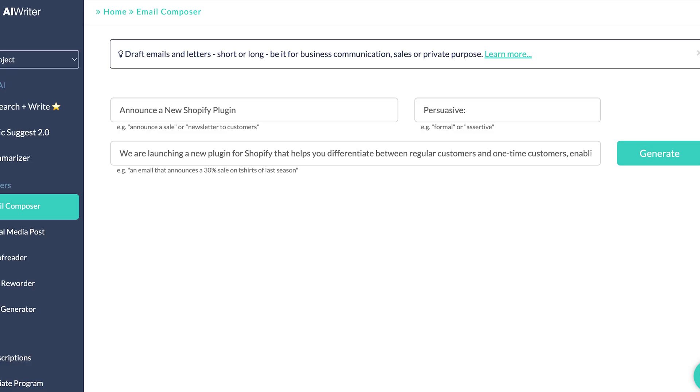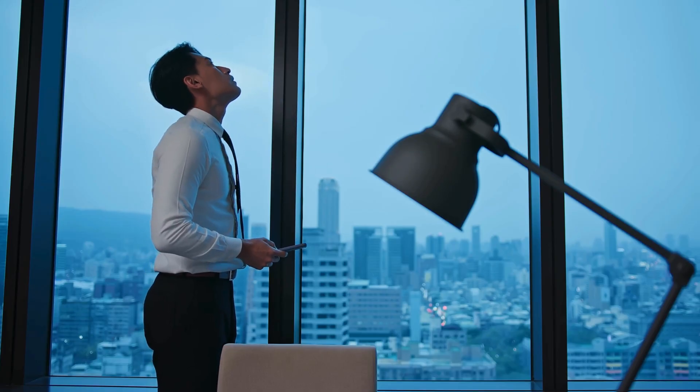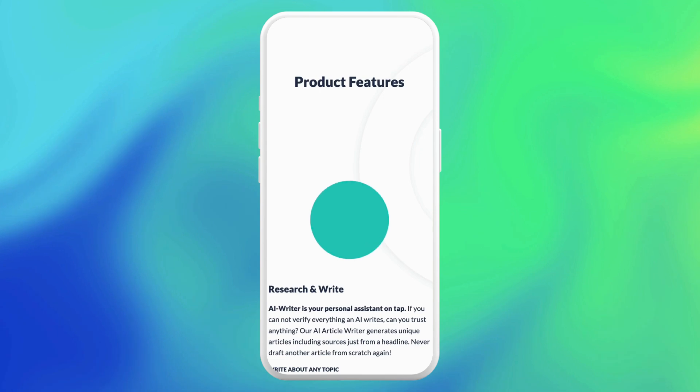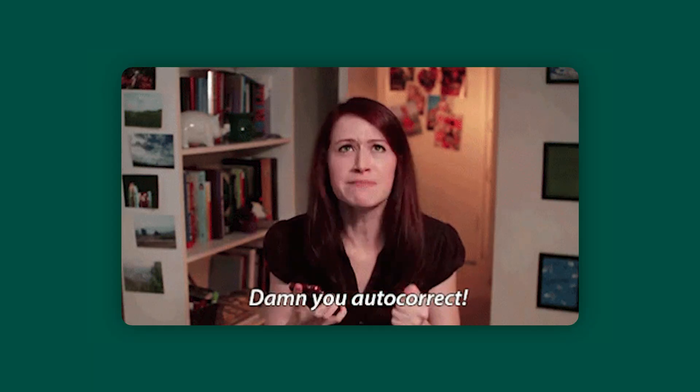Do you ever get stuck with what to say in an email or a text? AI Writer is going to be your best bud. It helps you write effective messages and gives you prompt templates to get started. Its main focus is helping you write messages to employees, clients, your boss, or even that person you like. You can choose the length, tone, and style. It can also fix your grammar and wording, and generate replies — just input the message you want to reply to and it will generate a response.